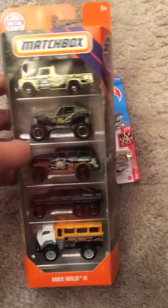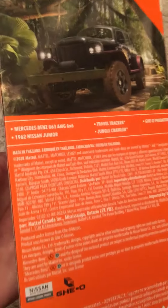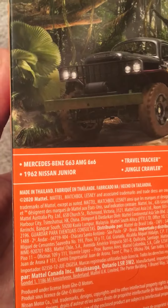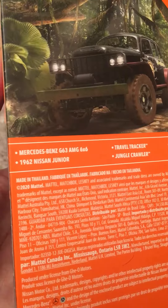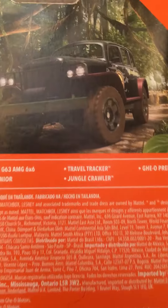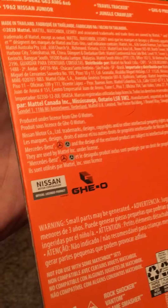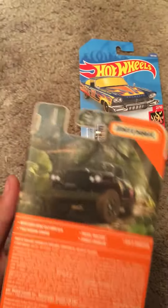Let's look on the back. They have the names: Mercedes-Benz G63 AMG 6x6, 1962 Nissan Junior, Jungle Crawler, Travel Tracker, and the Geo Predator. There is a trademark of Mercedes-Benz, Nissan, and Geo. And there's the artwork on the Jungle Crawler.